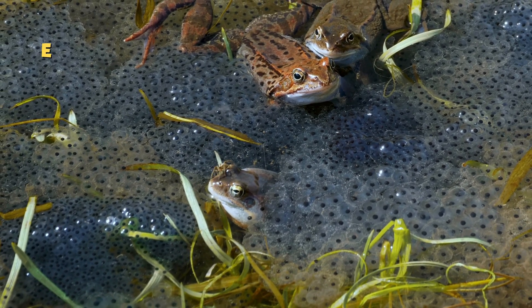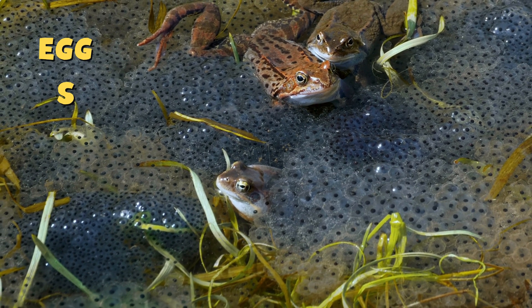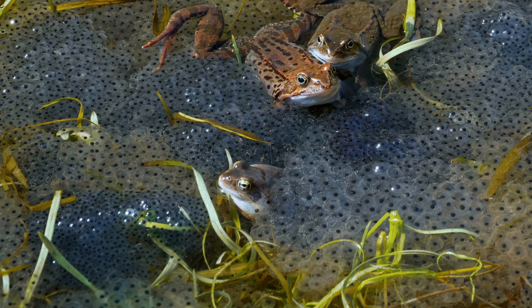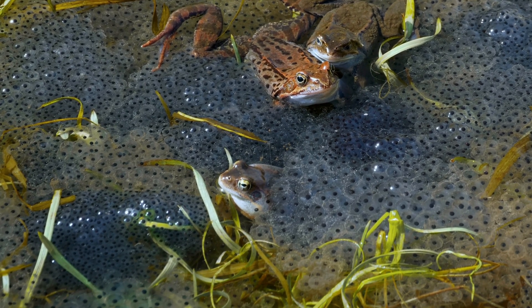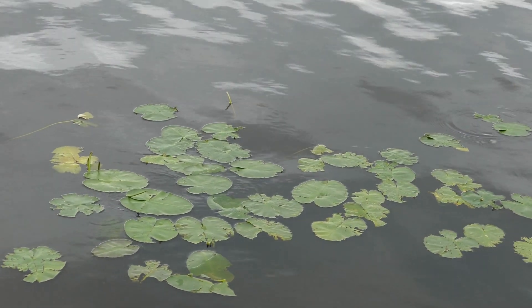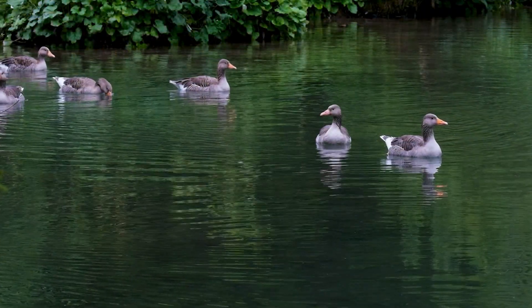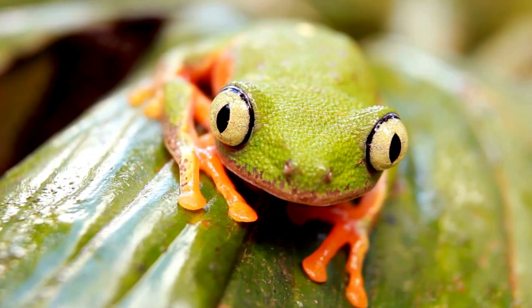Everything begins with tiny eggs. A mother frog lays hundreds or even thousands of eggs in water. These eggs are covered in a jelly-like substance that keeps them safe. But life in the pond can be dangerous — many animals like fish and birds love to eat frog eggs. Only a few will survive to become frogs.